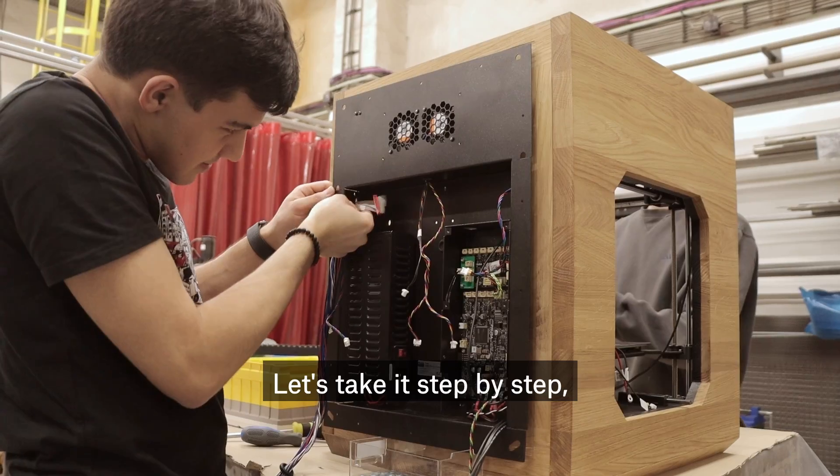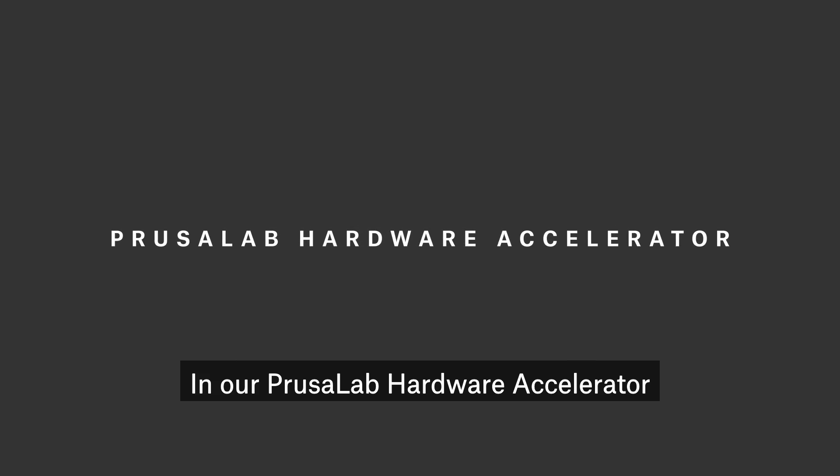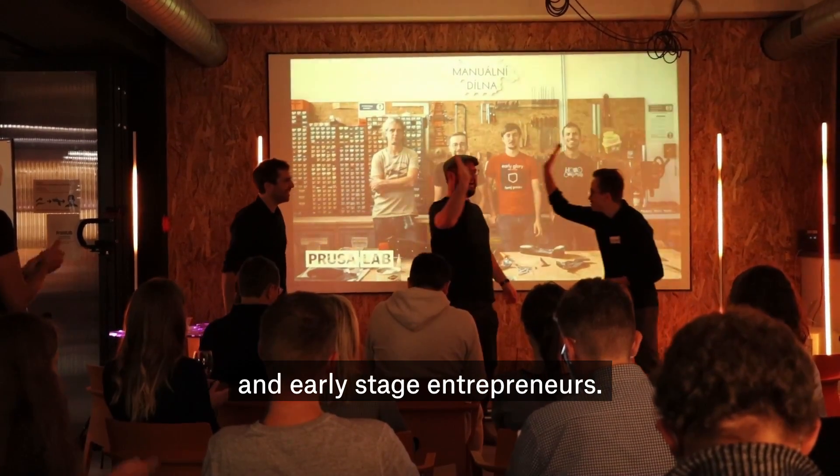So what exactly is happening here? Let's take it step by step because there's a lot of it. In our PrusaLab hardware accelerator, we support startups and early stage entrepreneurs.